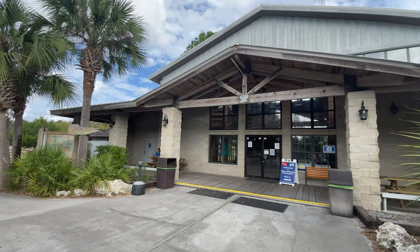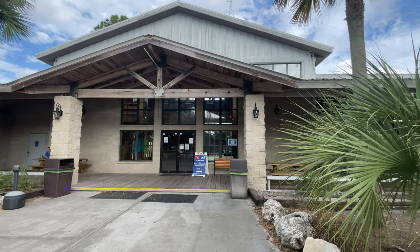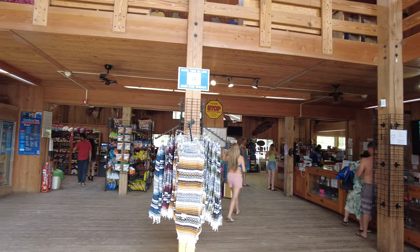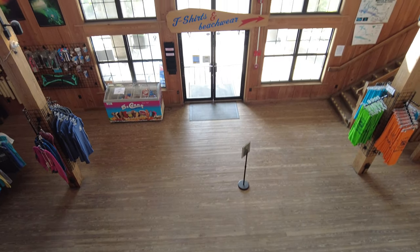When you arrive at Ginny Springs, you'll be directed to head over to the country store to pay your general entry fee, sign a waiver, and get your parking tag. If you are planning on renting anything else, this is also where you would rent your equipment and gear.